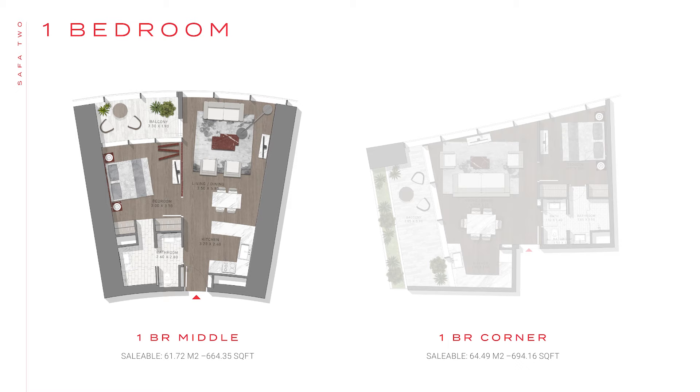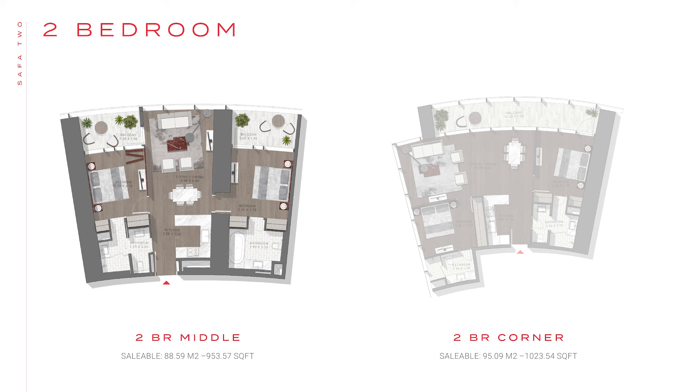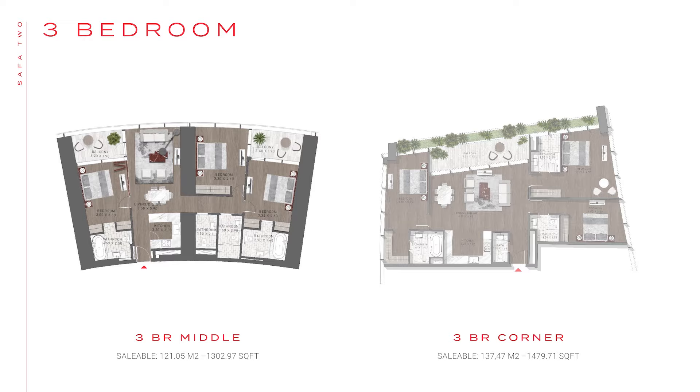The balcony has been shifted to the side to allow for an unobstructed view and simultaneous access from the living area and bedroom. The two-bedroom follows the same principles of the one-bedroom with the addition of the master bedroom on the opposite side of the unit to avoid unnecessary circulation space. The three-bedroom layout is very distinguished — in some units, one of the bedrooms can act as an independent studio within the apartment.